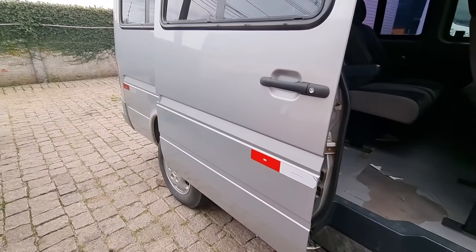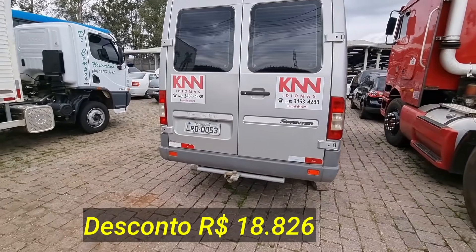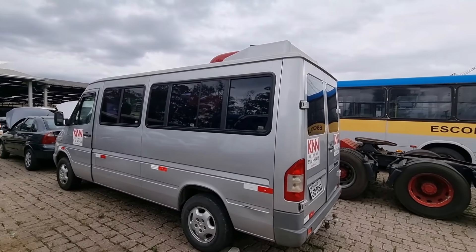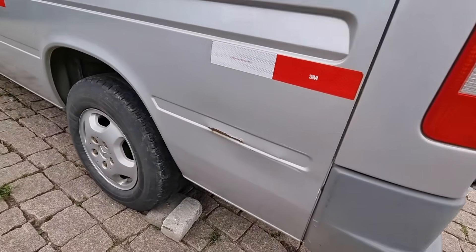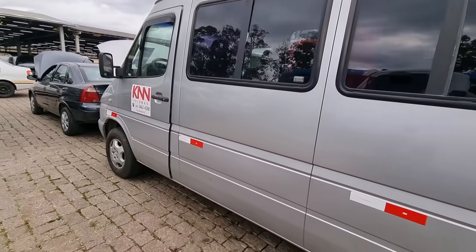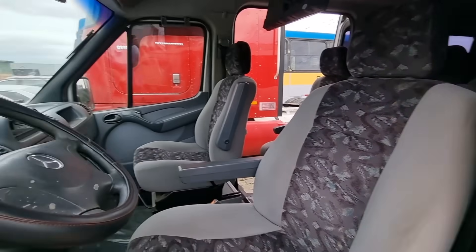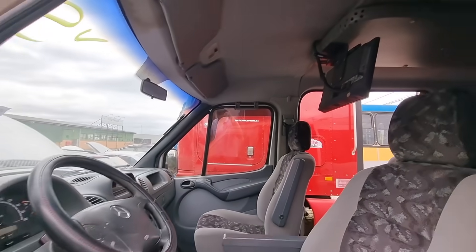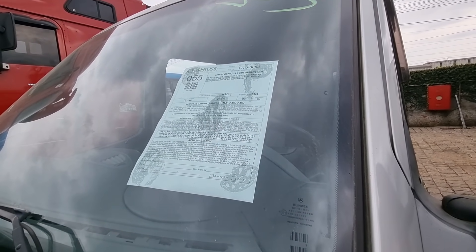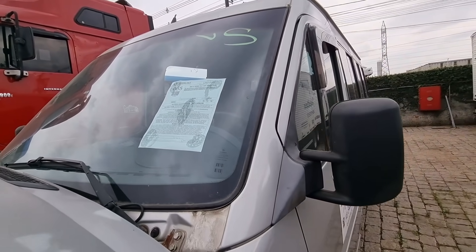Porta de correr. Pneu traseiro tá legal — meia vida, mas ainda vai rodar mais. A parte traseira tem engate. Pra quem procura uma van pra fazer fretes ou viagens, é uma Sprinter — uma Mercedes. Vale a pena. Pouca coisa pra fazer. Pneu bom. Esses vidros abrem, não é selado. Pelo edital: lote 55, sem documento pra rodar. IPVA quitado, ano 2003-2004, R$3.000 de taxa administrativa.